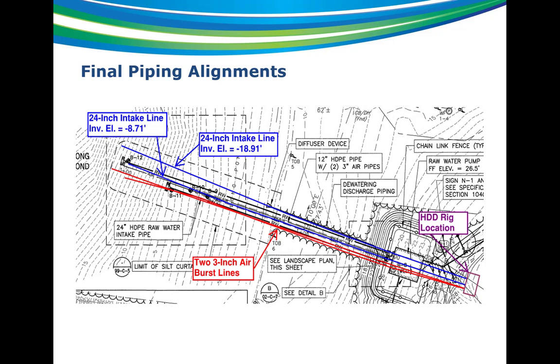This shows the final layout. You can see the two 3-inch airburst lines and then the two intakes further to the north. Elevation-wise, the deeper one was just a little more than 10 feet below, which was what we wanted. The top one lined up well with the minus 3 elevation we were looking for — this is the invert of the pipe, so there's an elbow that went up to the top of the screen.